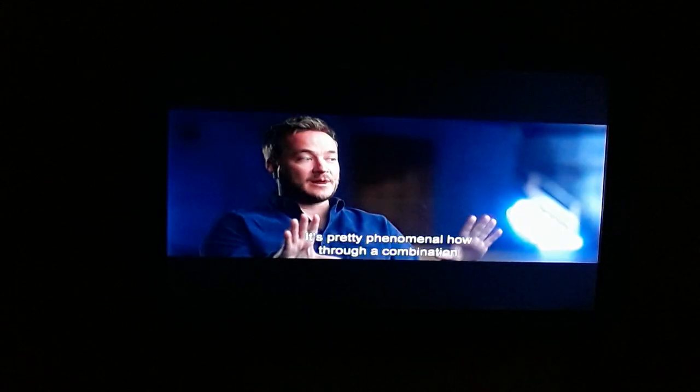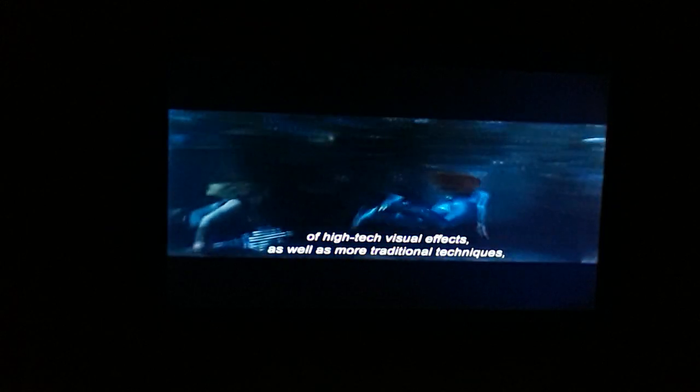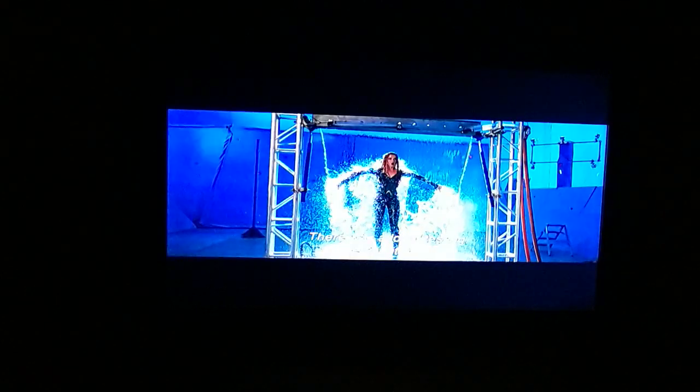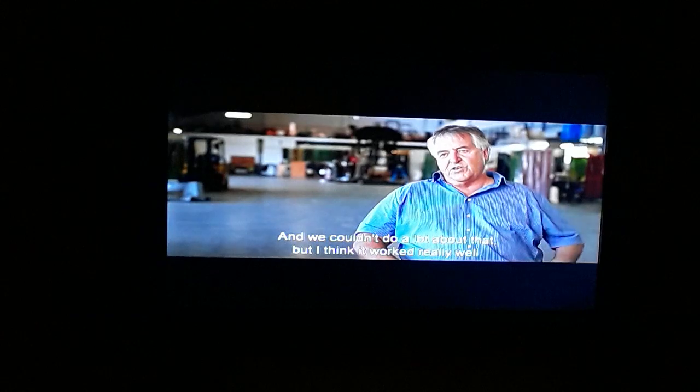It's pretty phenomenal how, through a combination of high-tech visual effects as well as more traditional techniques, we were able to make this movie. We did a thing which was like a wall of water where they came out of the wall of water into a void of no water. There was a lot of testing getting it right — it's pretty tricky because it only stays in a sheet for so long before terminal velocity breaks it up. We couldn't do a lot about that, but I think it worked really well.